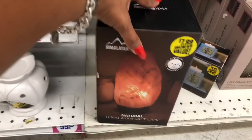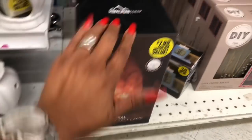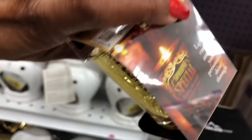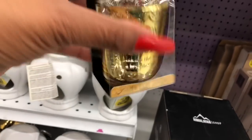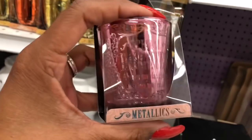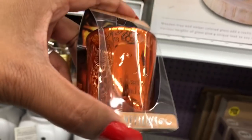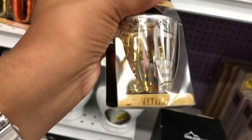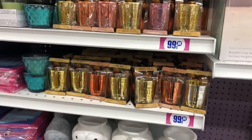A Himalayan natural salt lamp for $7.99 looks new — looks like they already sold most of them. Also new are 99-cent candles that say things like 'Special Daughter,' 'Brave, Bright and Bubbly,' and 'Home Full of Love, Hope and Dreams' — really pretty. Round display stands for $9.99 look new too — super heavy, you could put a cake on them, in a pretty gold finish.